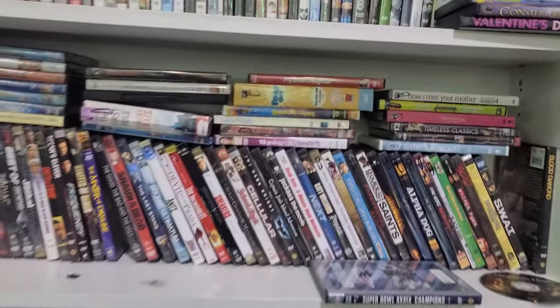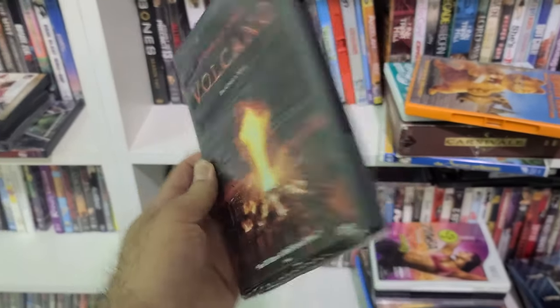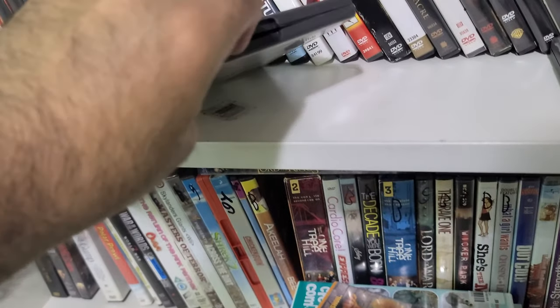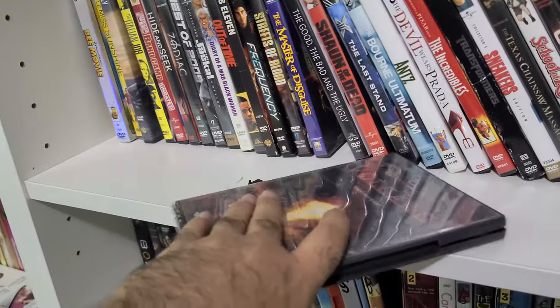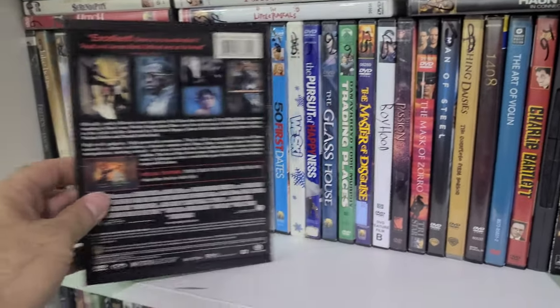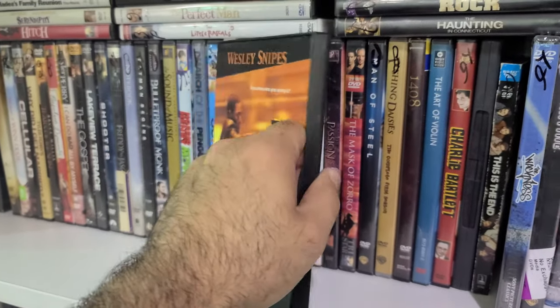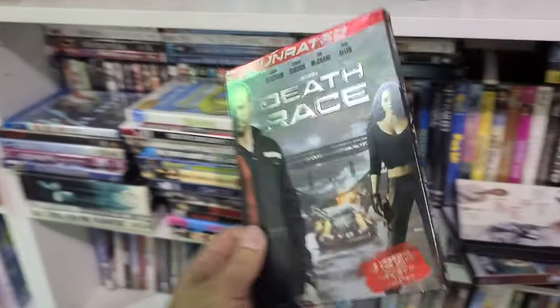Maybe we can find something like Volcano — the Anne Heche and Tommy Lee Jones movie. Almost looks like a bootleg, but it has a little insert so it's not really a bootleg. Here's The Art of War — Wesley Snipes in a snapper, good condition. And here is a slipcase of Death Race, unrated.